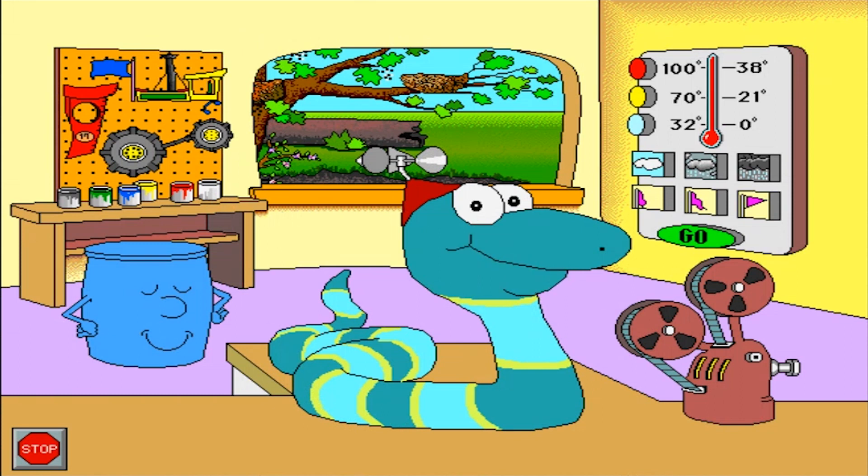Hi, I'm Sammy. Come play in my science house. It's the sorting station.